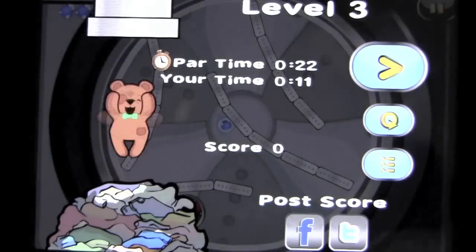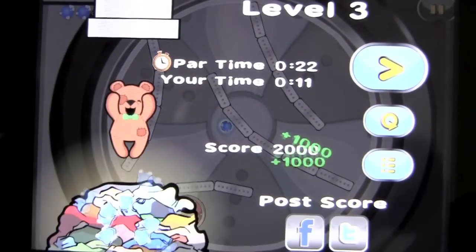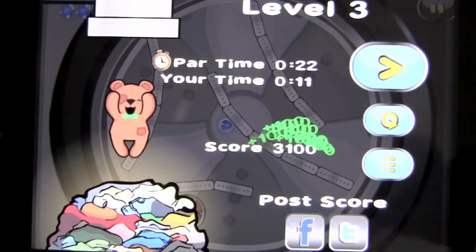Missed a detergent as you can see. Still did it in part time. You get good scores — post it on Facebook and Twitter.